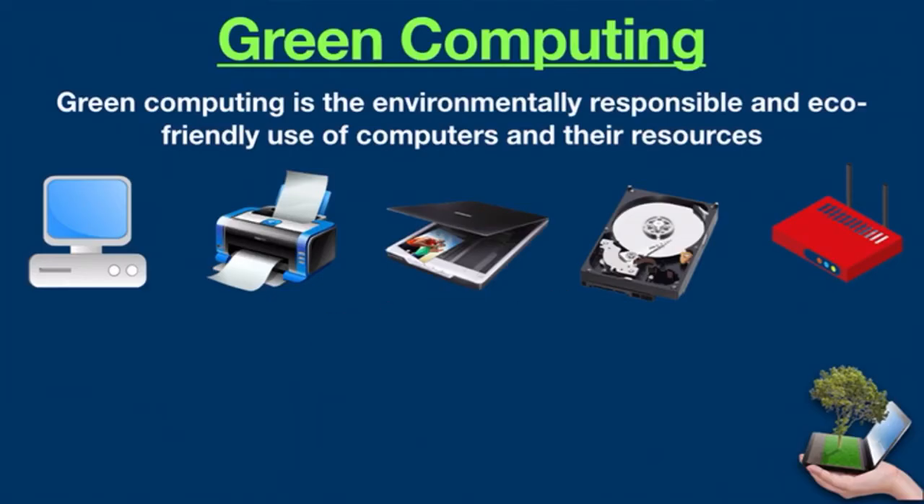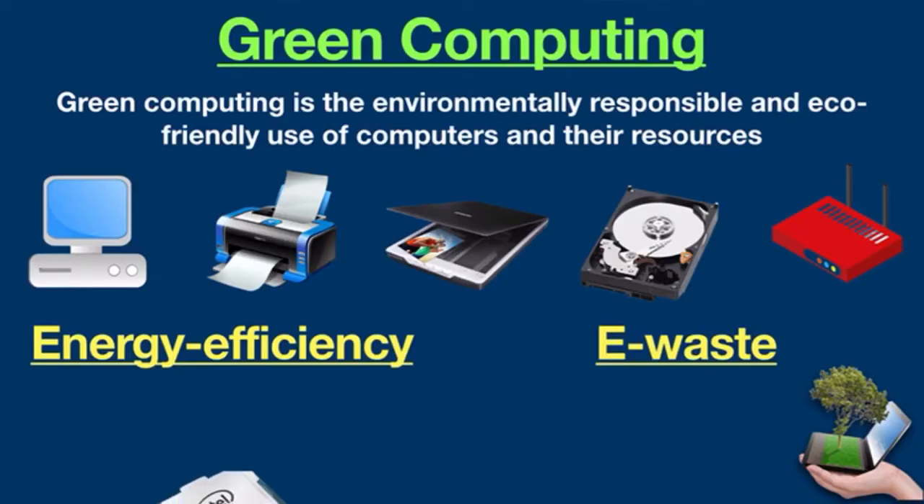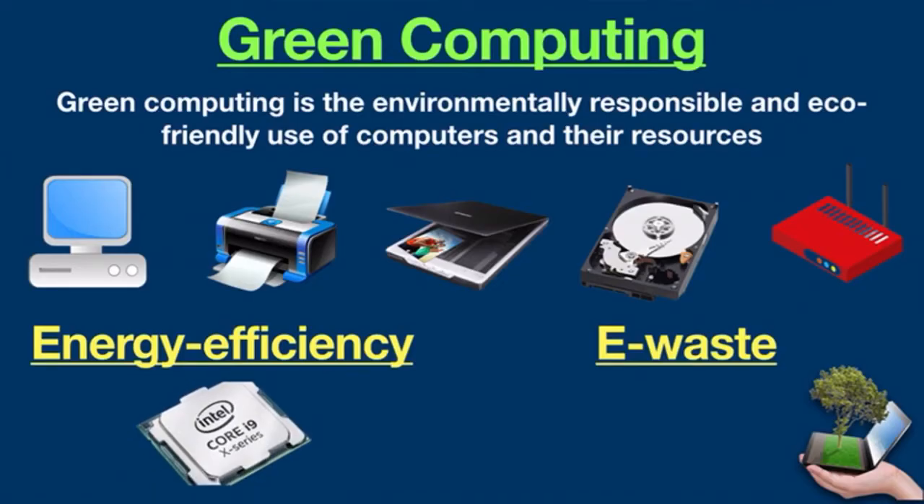There are two major techniques used in green computing to minimize carbon emissions: energy efficiency and e-waste. Energy efficiency revolves around the implementation of energy-efficient CPUs, servers, and data centers. E-waste refers to the proper disposal of electronic waste.